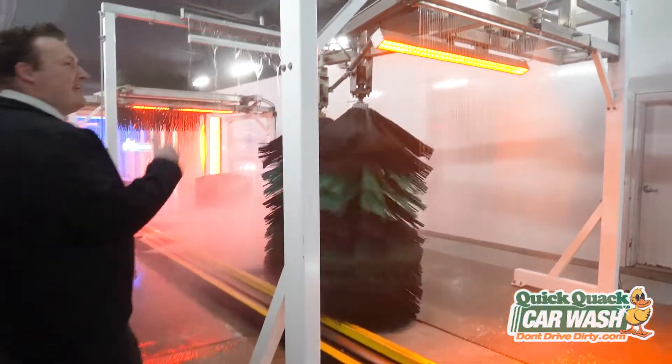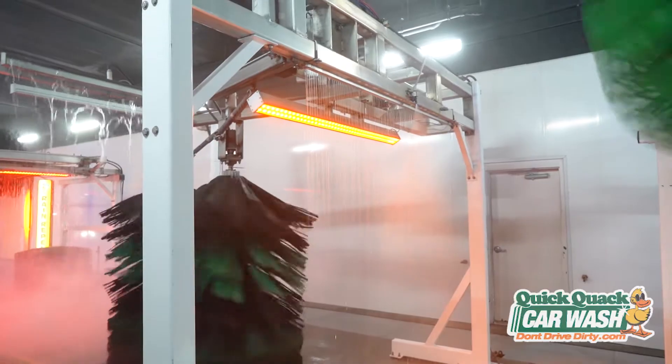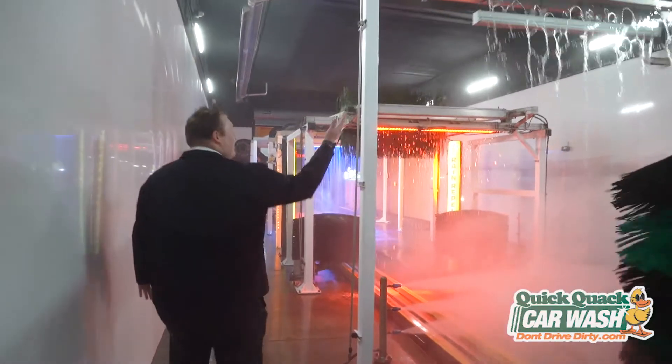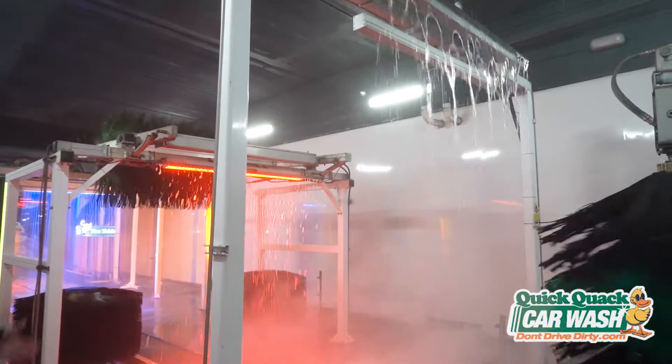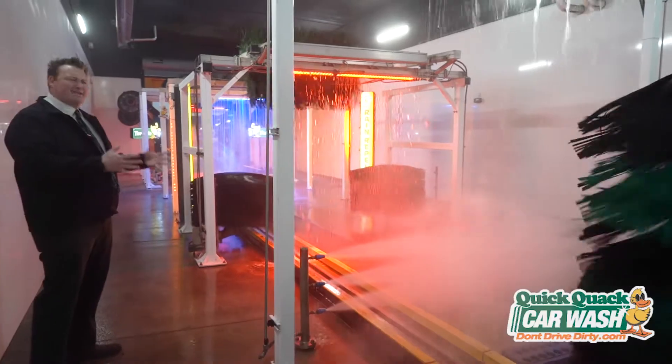This application right here is our Lava Shine — that helps shine the entire surface of the car, so it's got that beautiful luster that everyone loves. Right here is our high-volume rinse and our wheel blasters. That helps rinse all that foam off the vehicle, and the wheel blasters help you get all that nasty brake dust off of there.